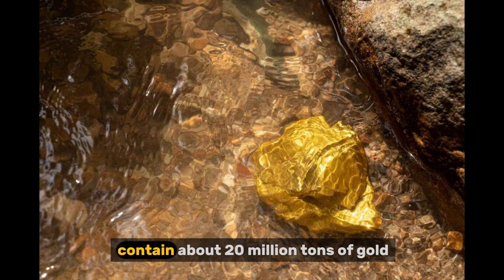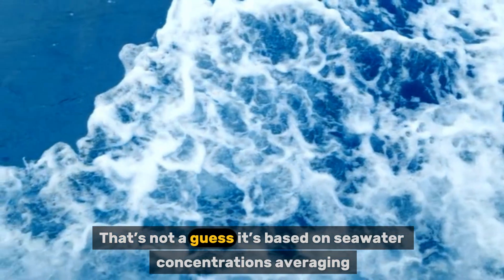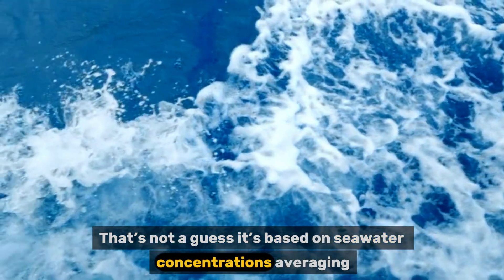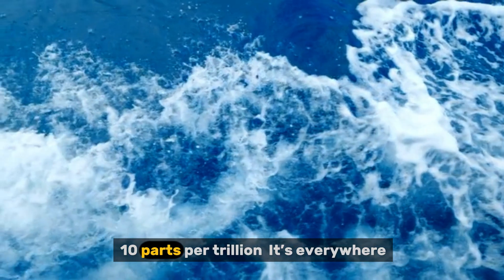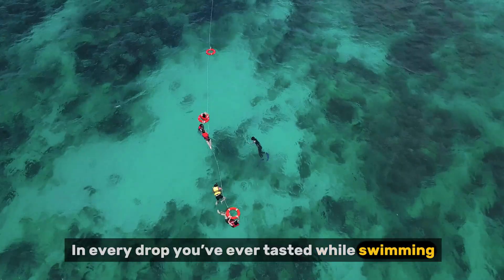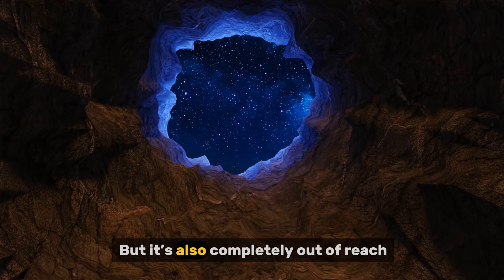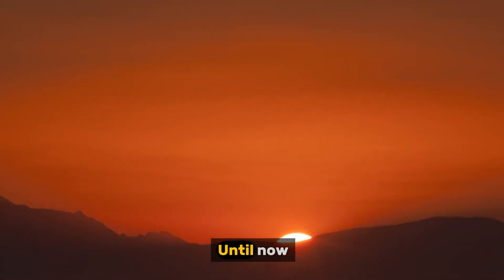The oceans, it turns out, contain about 20 million tons of gold. That's not a guess. It's based on seawater concentrations averaging 10 parts per trillion. It's everywhere — in every drop you've ever tasted while swimming, every splash on the hull of a ship. But it's also completely out of reach. Until now.